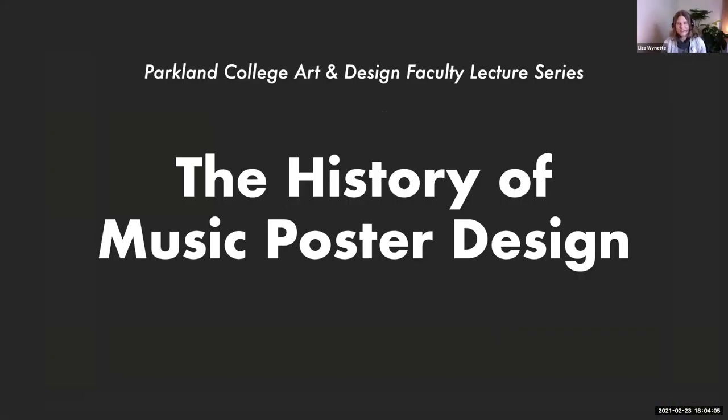Thanks for putting all of these together and all of your hard work, and Cindy Smith for all of your tech help. I know the community really appreciates that you're bringing this to the public and making it accessible when it's really difficult to get out and see these lectures in person.